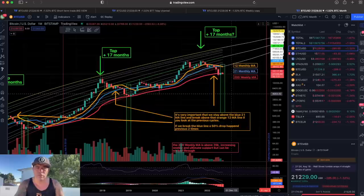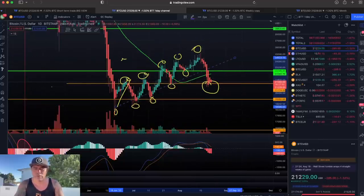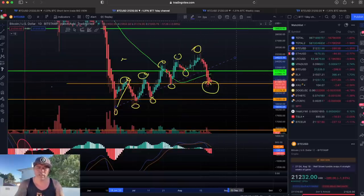We are finding support on this orange line. The question is: do we break that support and go to 19,000 — look here, around 19,300 — or do we hold this line? If we hold, we can continue to build a new pattern, and that's what we can see in the weekly chart as well.